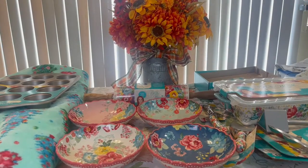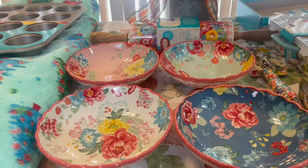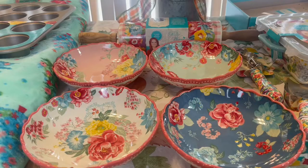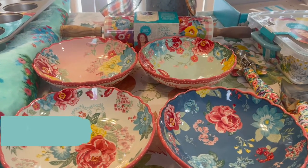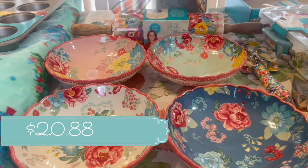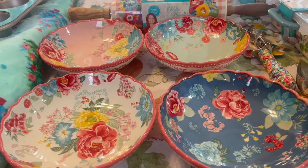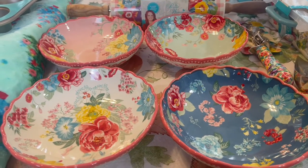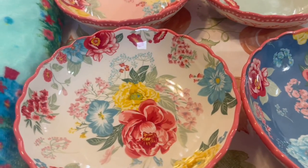Let's get started with these lovely bowls. These are Pioneer Woman's Fancy Flourish pasta bowls and they come in a set of four. They are so lovely — I believe I paid $19.99. I will put the link down below in the description box so you can click on it and it'll lead you directly to these items if they're still available on the website.